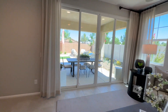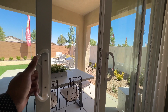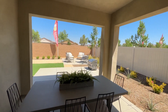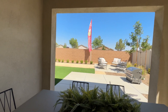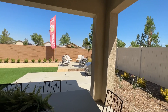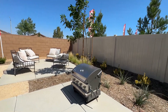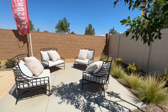Now we're heading outside to show you the backyard. I love this covered patio — this is really great because Lancaster gets pretty hot, so you might not always want to be in the sun. They gave you the option of a covered patio and an open patio, so you get the best of both worlds. Perfect for grilling — as you can see, we've got a grill out here and some nice patio furniture.